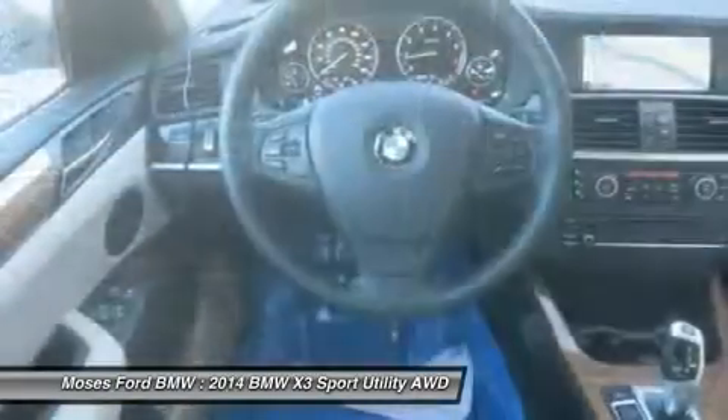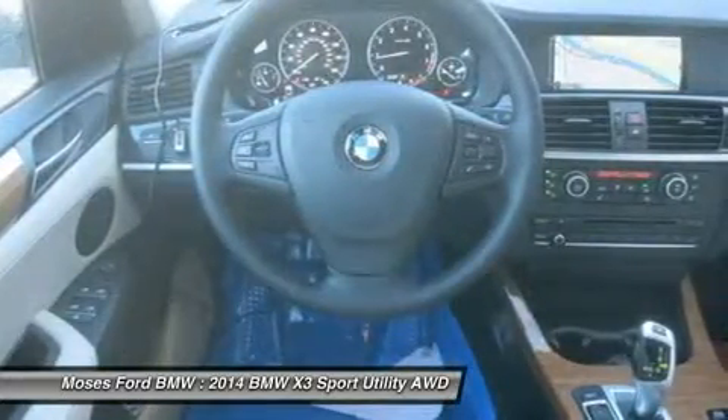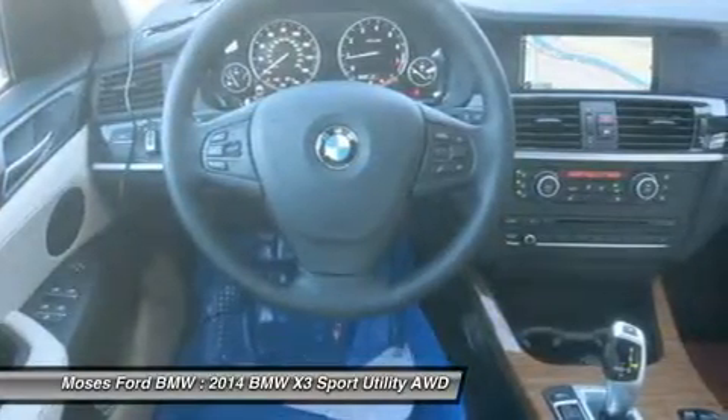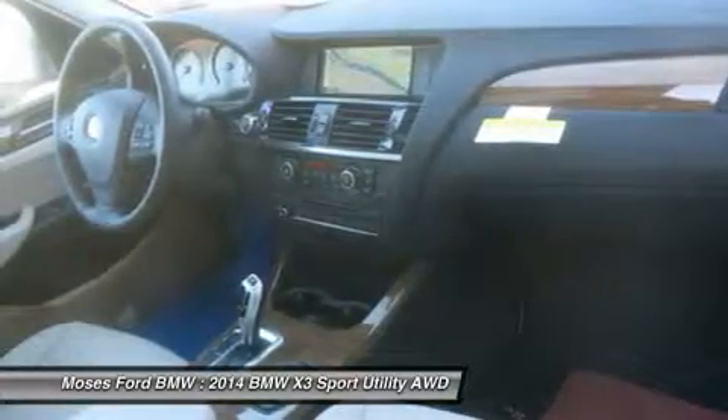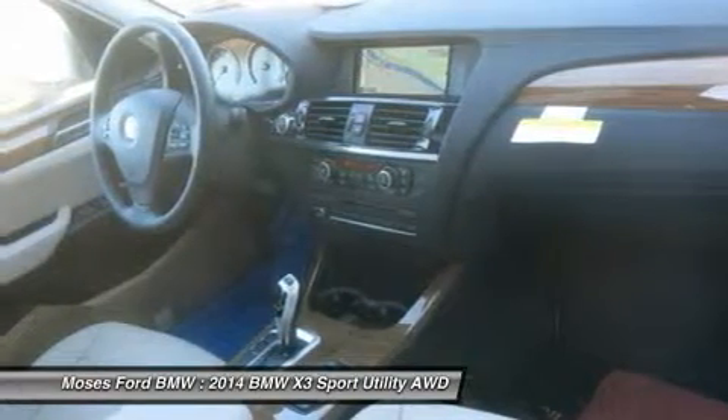Driver Assistance Package — rear view camera, park distance control. Lighting Package — xenon headlights, adaptive light control, Fineline Sienna wood trim, automatic high beams, satin aluminum roof rails.